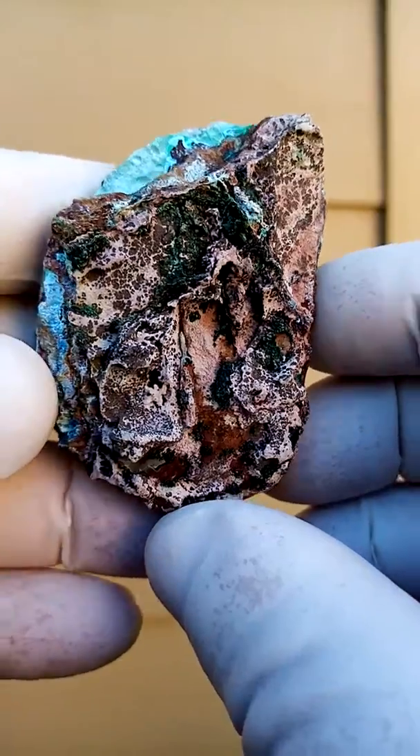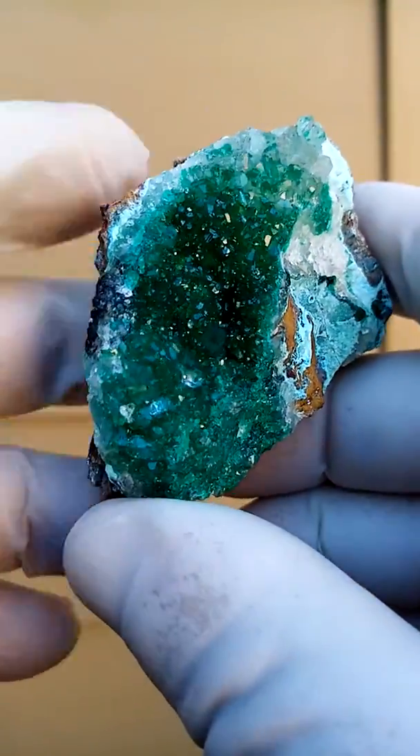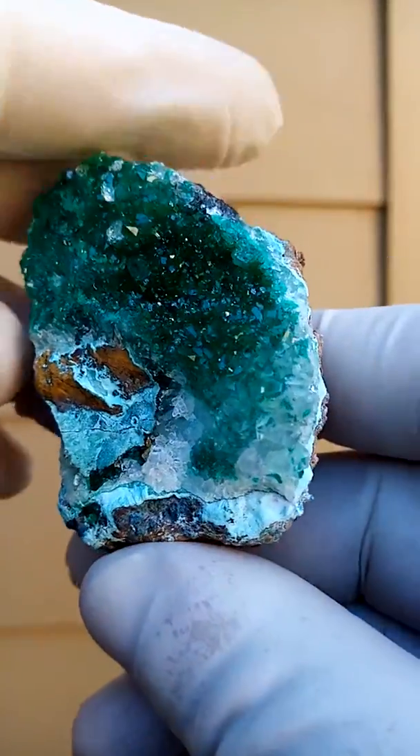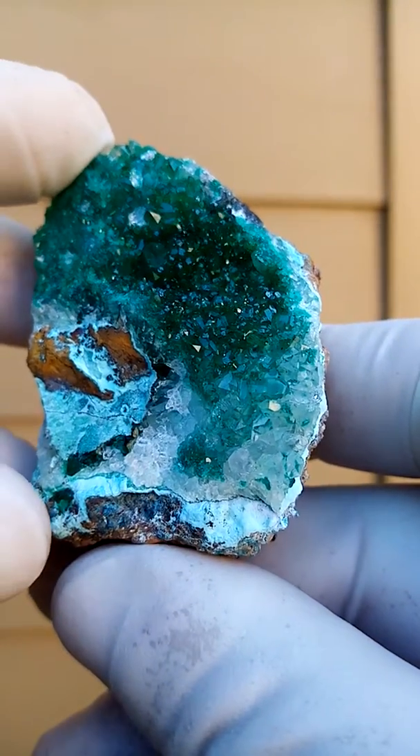The back isn't much to look at. Lovely mat of green Dioptase. You can see tiny, tiny Dioptase crystals sitting on top of the quartz crystals.